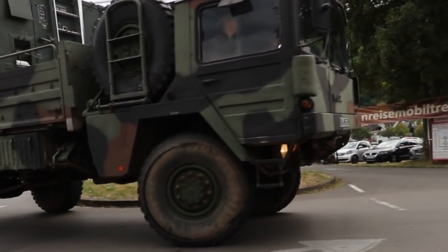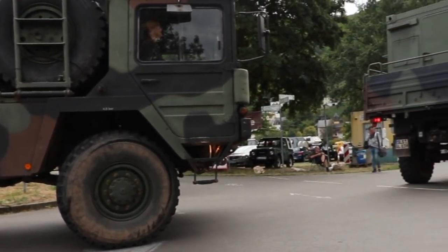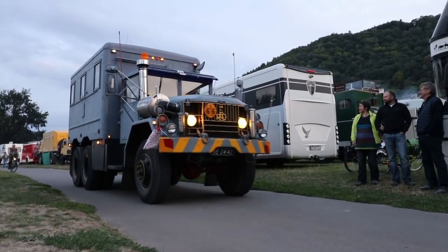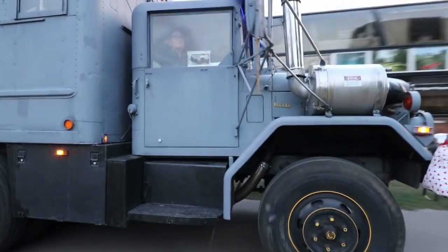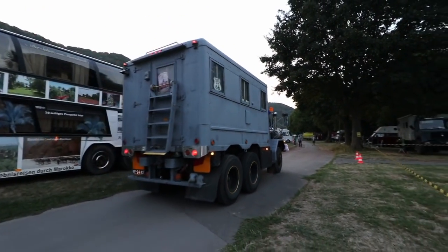And if you think people might not be frightened enough by your vehicle itself, you can always put up this sign: 'Caution — stay 100 meters back or you will be shot.' That might be a nice attempt to bluff your way out, but another option is keeping it simple, like on the back of this truck.